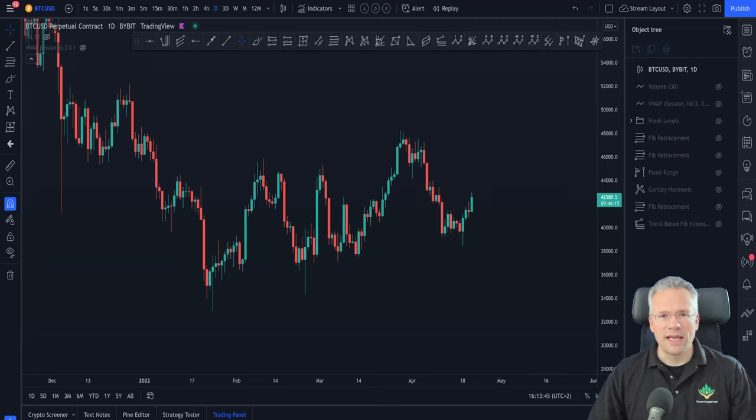Hello everyone and welcome to this short and sweet technical analysis update. My name is Victor and I'm a coach here at Chart Champions. I hope you're all doing very well and that you're ready to dive into the price action, as we have just reached a very important level for Bitcoin.